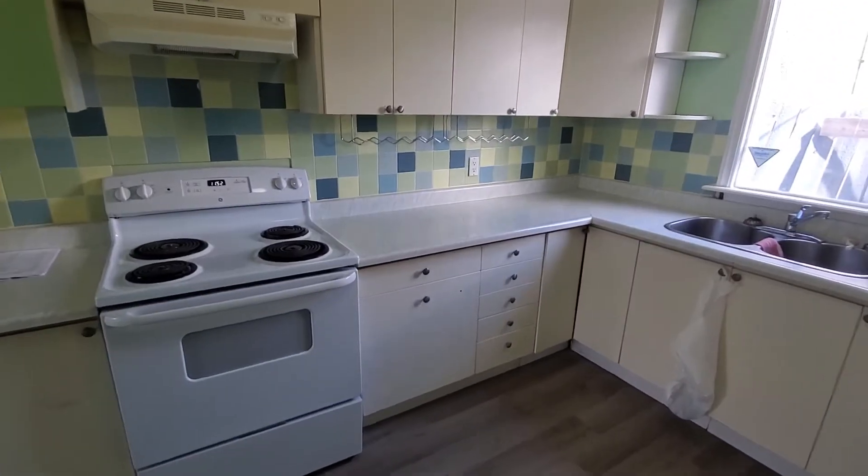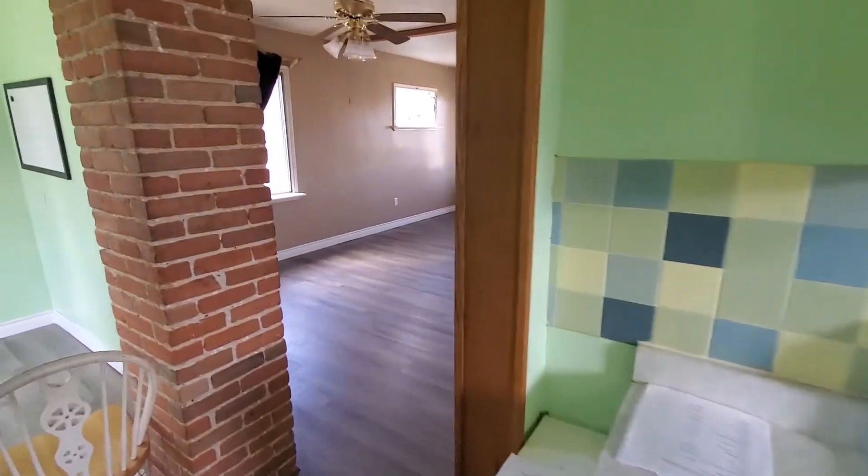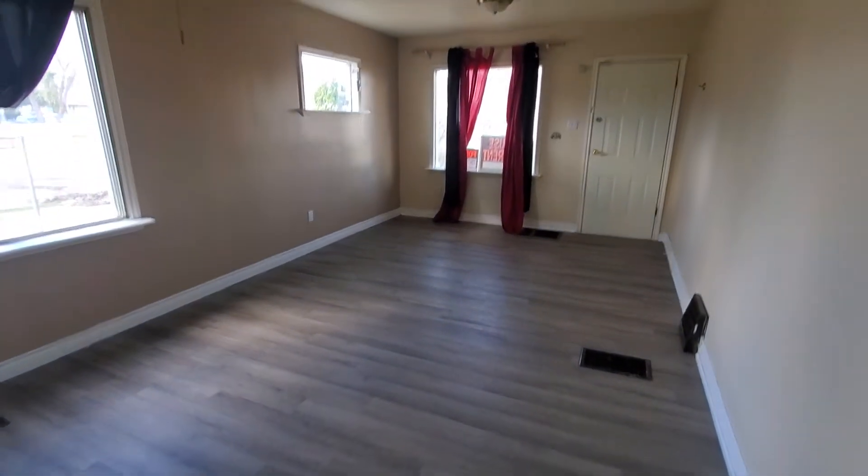Here we are in the Calder neighborhood. We've got a three-bedroom house. You can see brand new vinyl plank flooring. Moving into the main living area, again nice large living area, brand new vinyl plank.